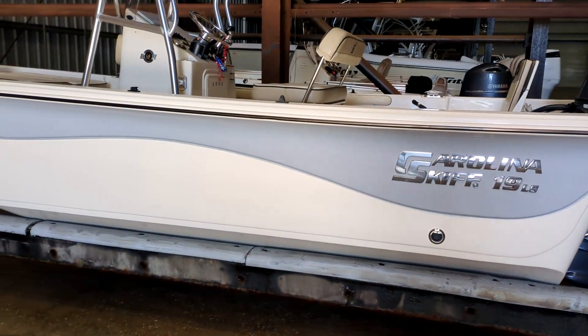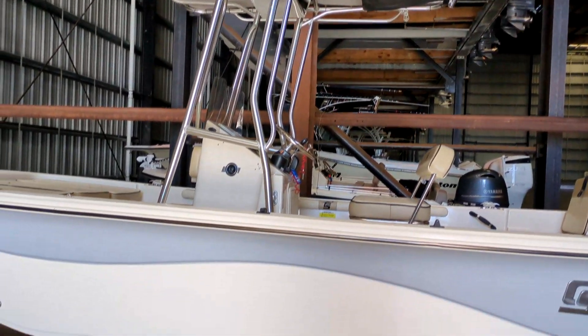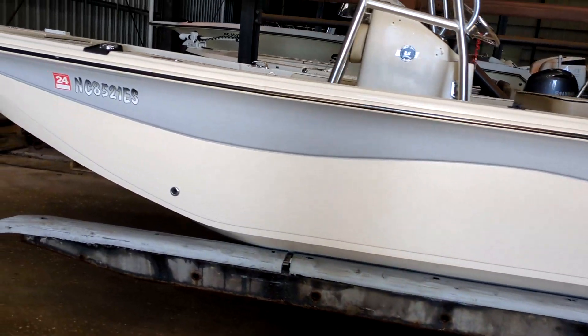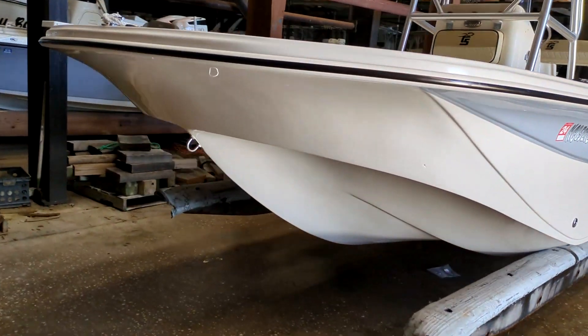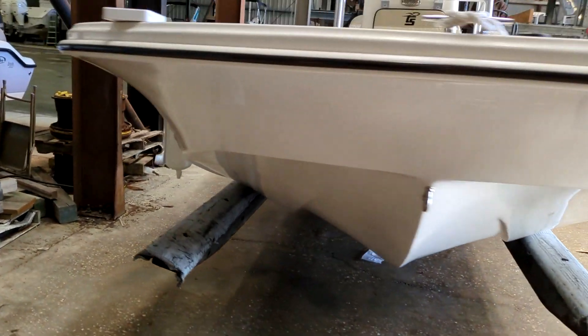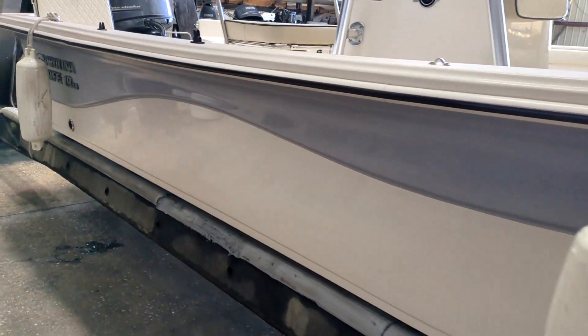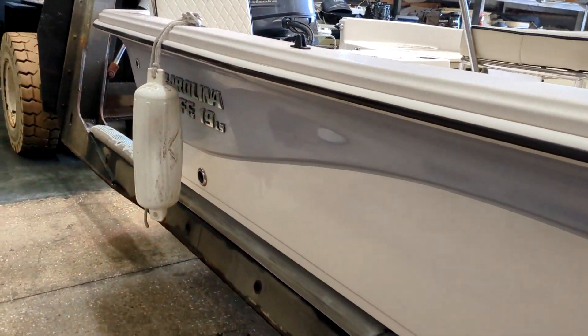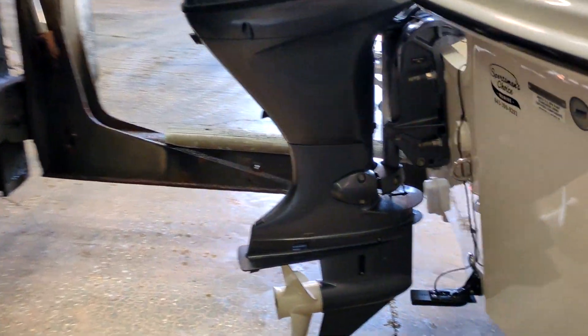This is a 2021 Carolina Skiff 19 LS. She has been upgraded to a 115 horsepower four-stroke Yamaha with 125 hours. She's got a custom T-top, which is a nice addition, and a Minn Kota Terra Nova trolling motor with a quick disconnect bracket.